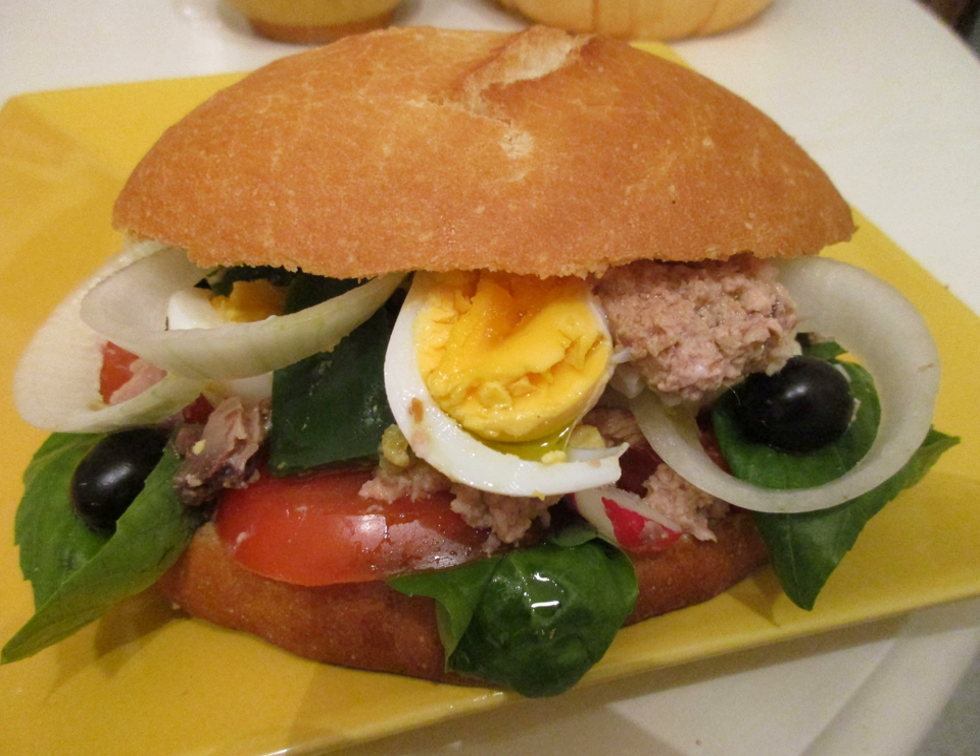Sometimes vinegar might be added. It has historically been prepared as a use for day-old bread. The pan-bagnat is a popular dish in the region around Nice where it is sold in most bakeries and markets.